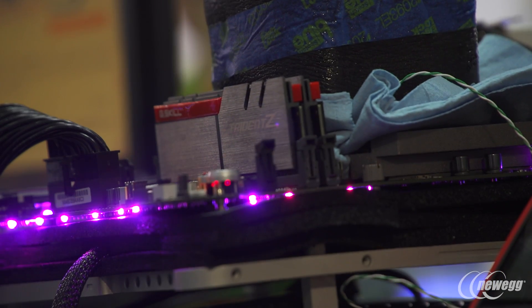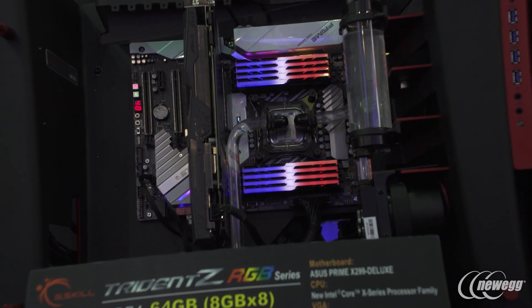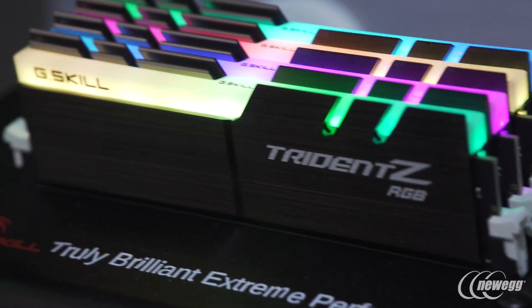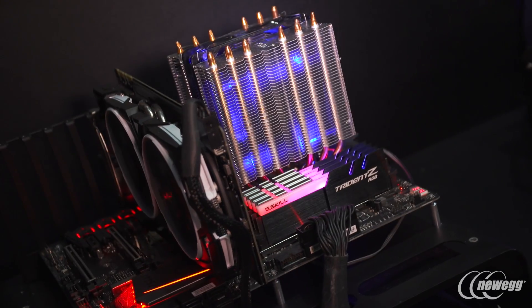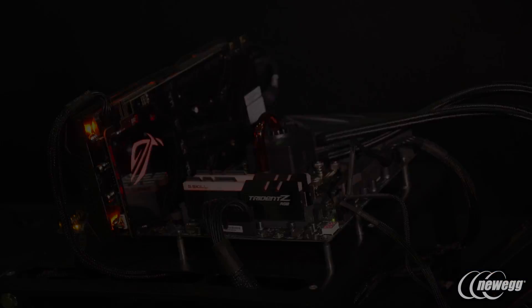Later on, we have the higher-end flagship Trident Z-Series, and this year we have our Trident Z RGB DDR4 memory, which won two awards just this past week with the European Hardware Award 2017 as well as the Computex DNI Awards. We also have new exciting live demos featuring high-end overclocking memory. Let's take a look.